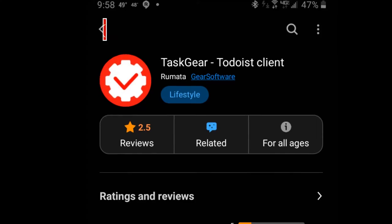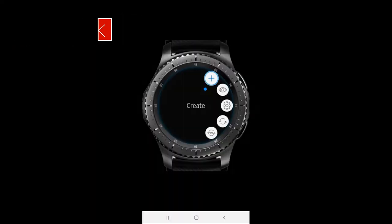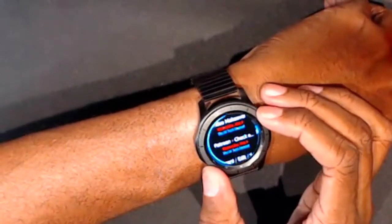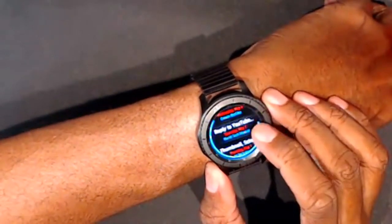Starting at number 10: Task Gear. While there's not an official Todoist app for the Samsung family of watches, Task Gear comes pretty close. This app allows you to view your tasks, postpone them, or even mark them complete. It does allow you to create new tasks using just your watch, but I wouldn't recommend it as it's no easy task — pun intended.